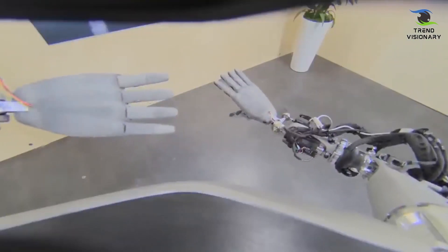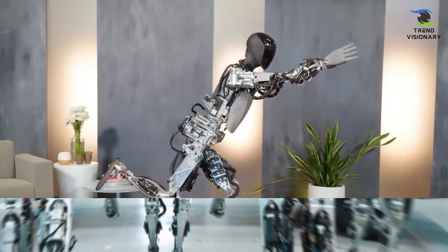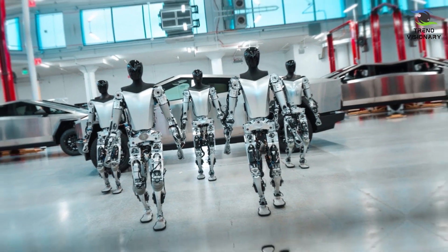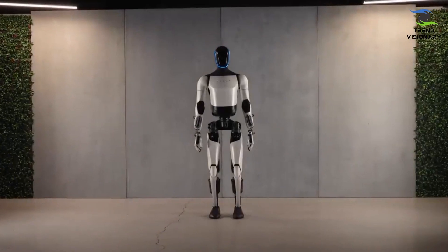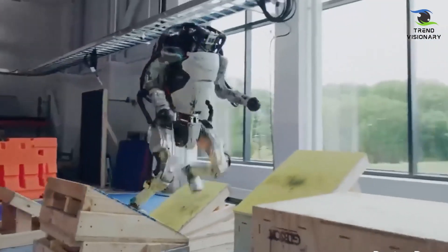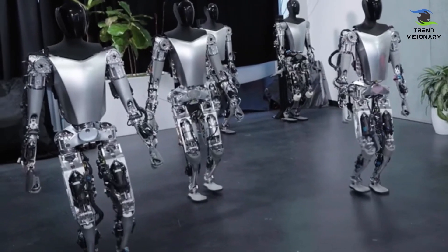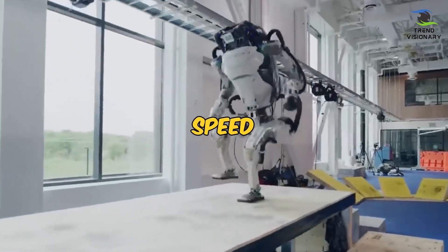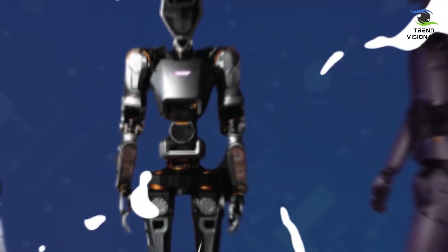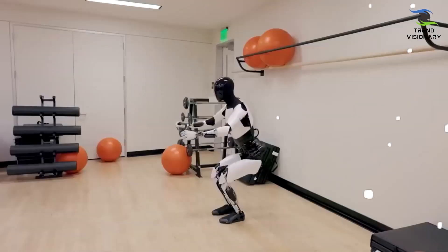Breaking down the humanoid robot in numerical terms: in terms of its performance, Tesla's Optimus Gen 2 emerges as a groundbreaking advancement in humanoid robotics, boasting a myriad of enhancements that redefine its physical capabilities and overall functionality. Standing at 5 feet 11 inches and weighing 121 pounds, this robotic marvel is 22 pounds lighter than its predecessor, signaling a commitment to increased efficiency and mobility. With the ability to reach 5 miles per hour, it marks a 30% improvement in velocity compared to the previous version, showcasing Tesla's dedication to pushing the boundaries of robotic movement.